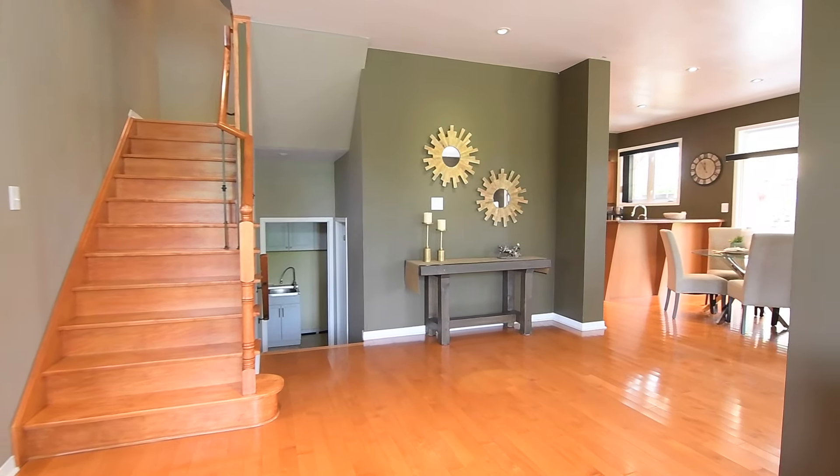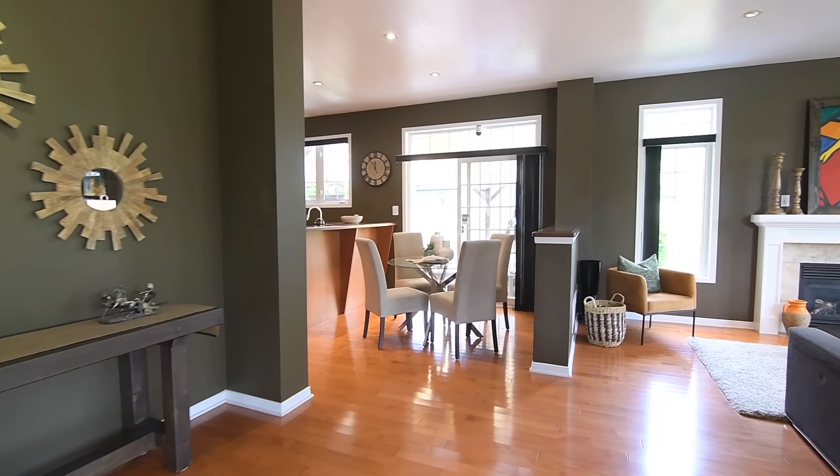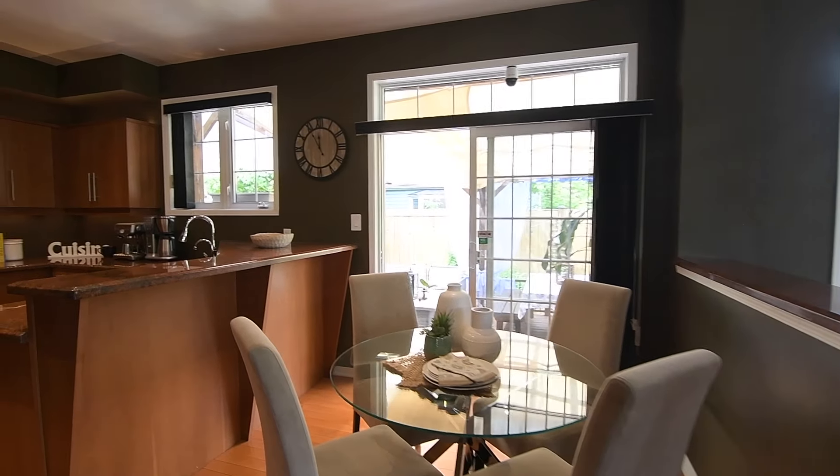Separating the family room from the dining and breakfast area is a half wall finished with a stone ledge, and earth-toned stone countertops are seen in the kitchen, complementing the clean lines of the wooden cabinetry.